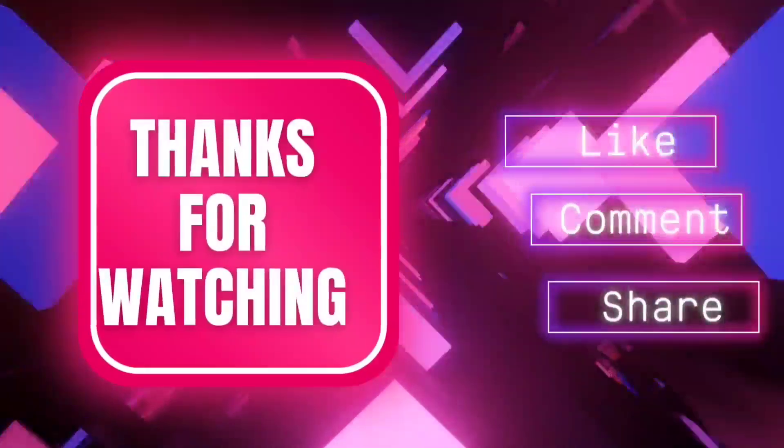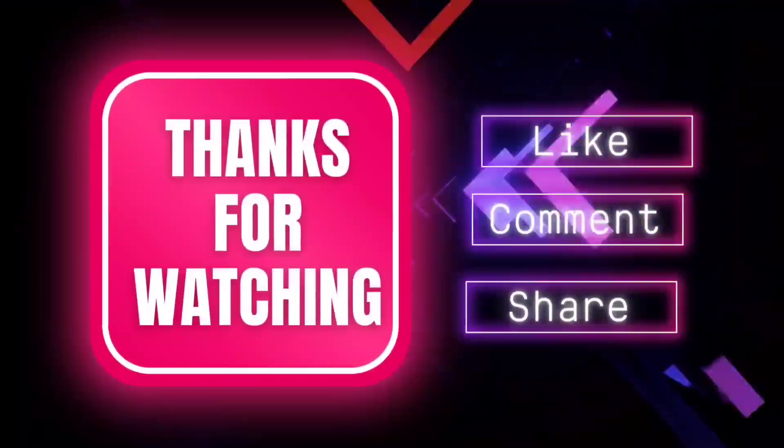Thank you for watching, and don't forget to like and subscribe for more content on renewable energy.